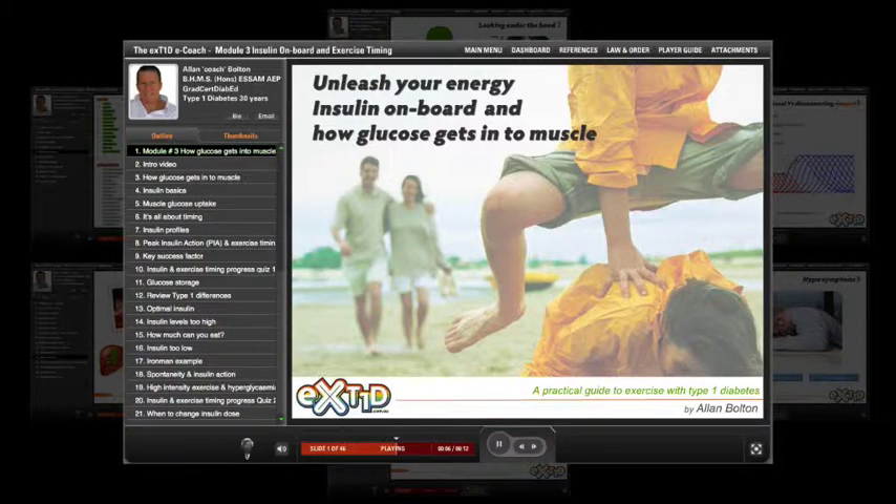Here we'll look at how glucose gets into muscle, insulin on board and exercise timing, and strategies for insulin adjustment.